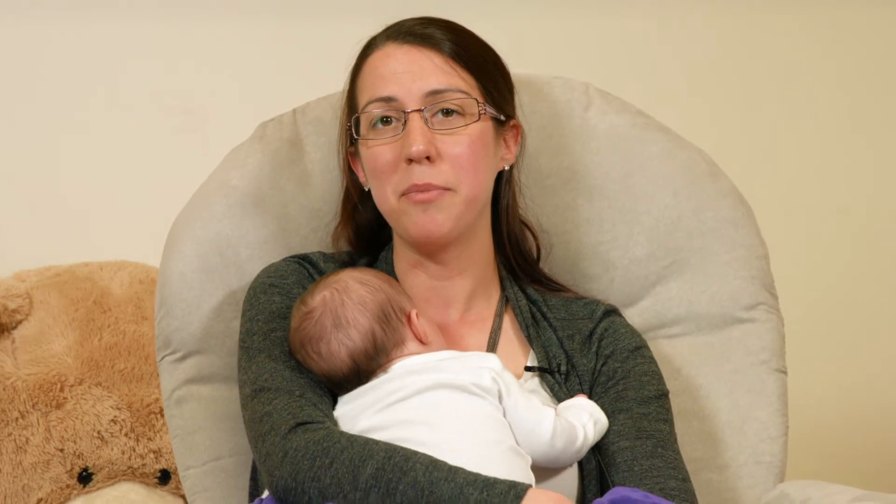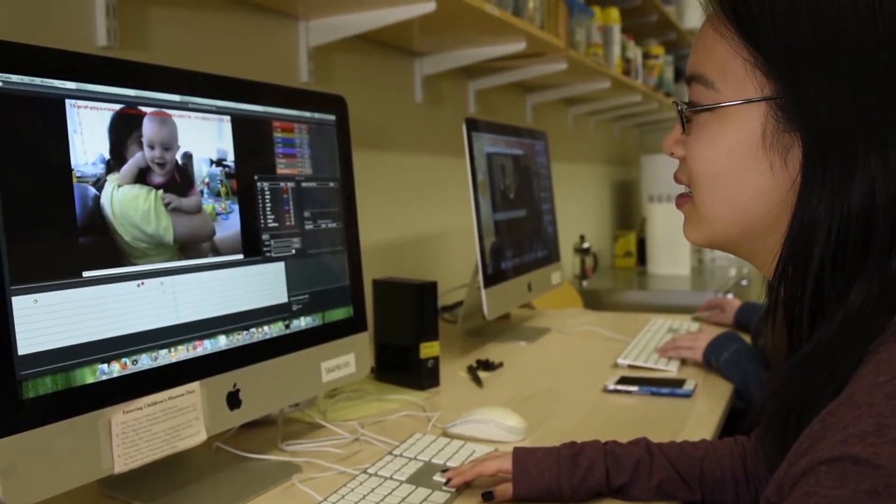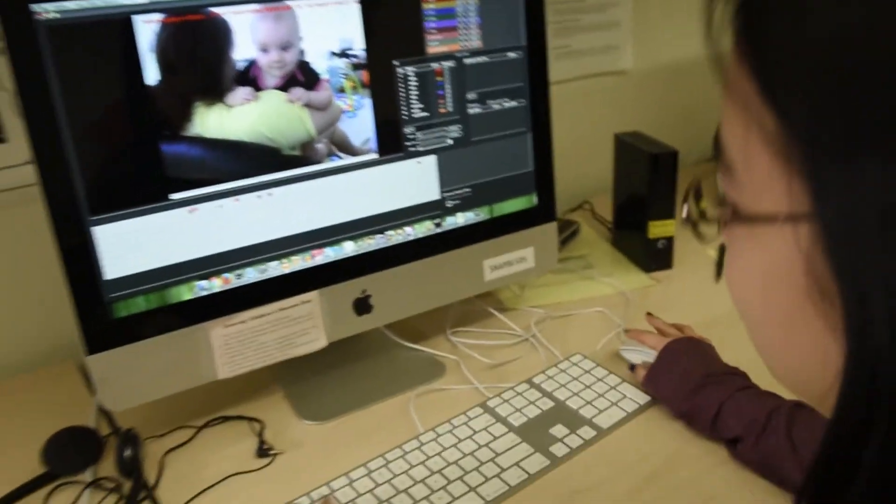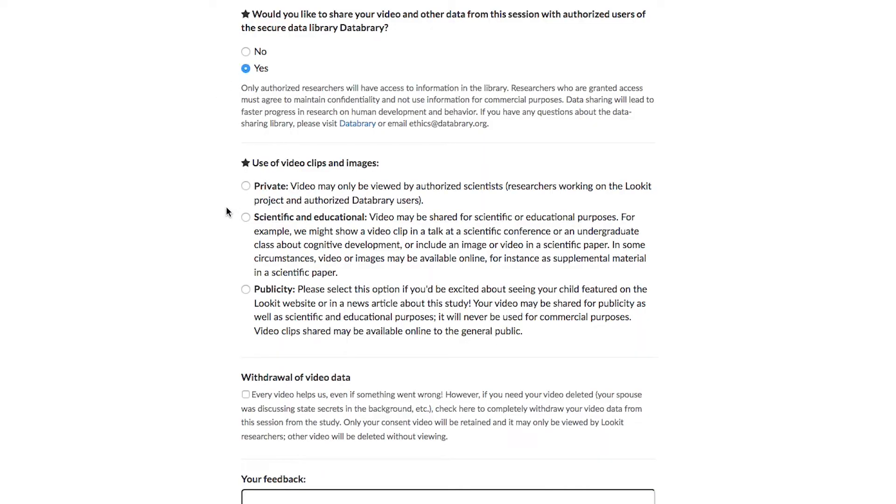Data collected online is stored and treated very carefully, just like in the lab. Any researchers working with data from people have to go through specialized training about respecting confidentiality and privacy. We give you several options about how your data is used. At the end of the study, parents select what sorts of things it's okay to use the video for — whether that's keeping the video private within the lab, sharing with the scientific community, or using it for publicity.